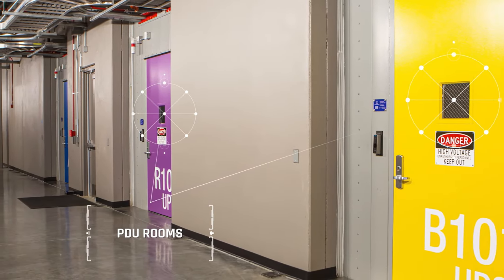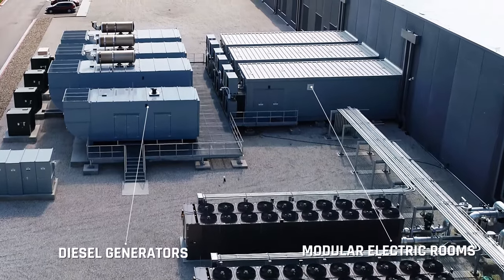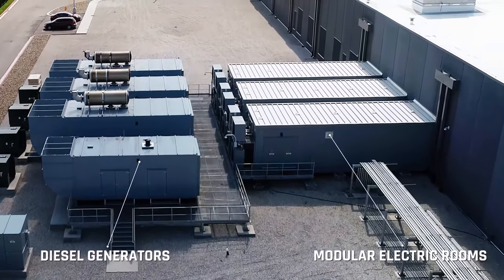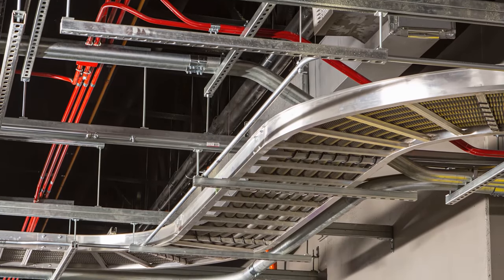Multiple UPS systems with VRLA battery backup units are powered by modular electric rooms. Each unit is backed up by a 2.25 million watt diesel generator to ensure continuous operation when needed. Dual and diverse,